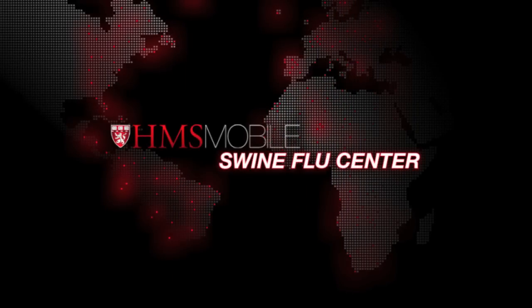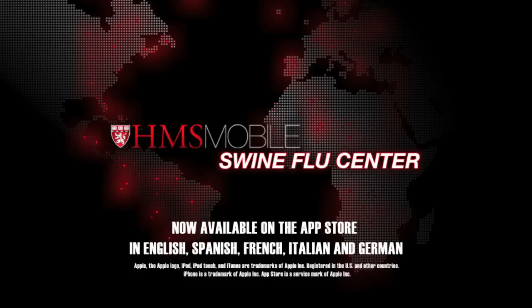The HMS Mobile Swine Flu application is now available on the App Store in English, Spanish, French, Italian, and German.